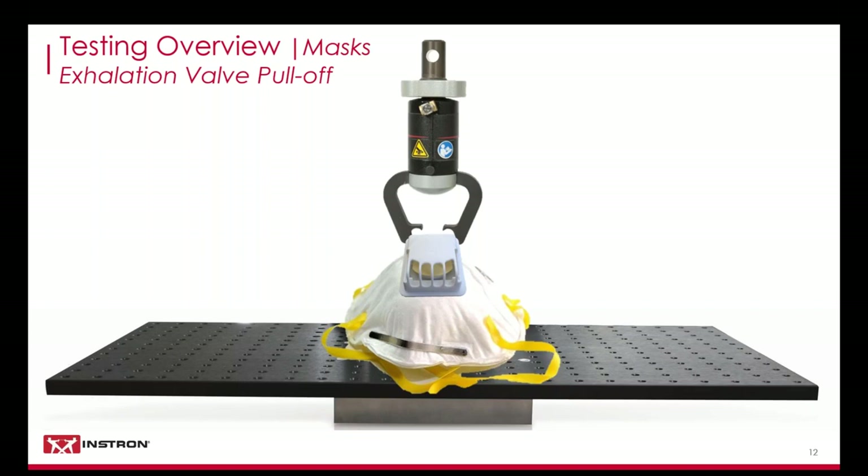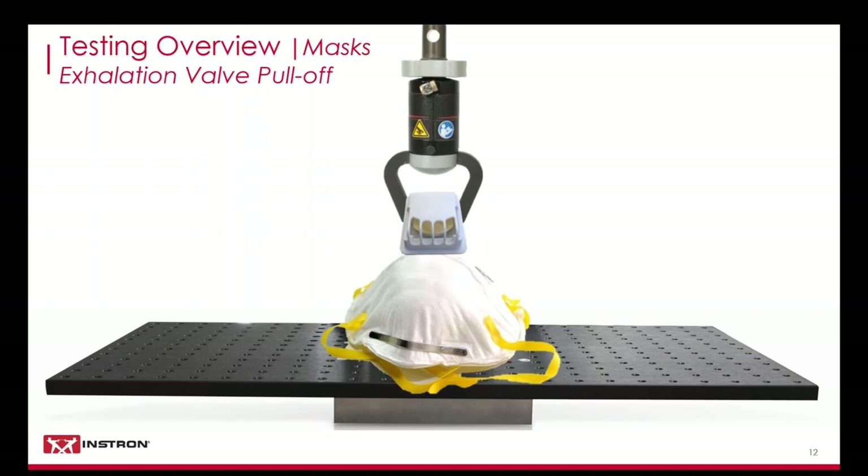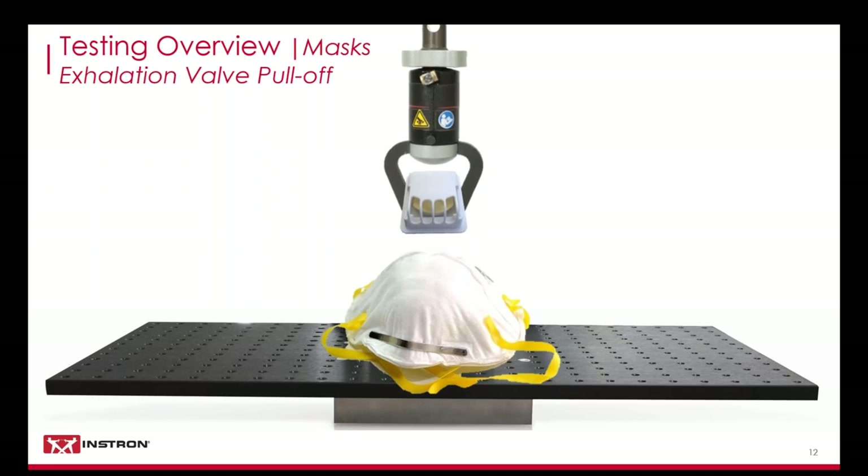The exhalation valve can be permanently affixed to the mask or can be removable. It is common to ensure that the valve is properly adhered to the mask by pulling at a set load for 15 to 30 seconds and confirming there is no separation. This test will require a component test plate, which is basically a tap test plate that would mount to the base of the system, as well as a custom pull-off assembly to either mount directly to the load cell or be held in place with a grip.